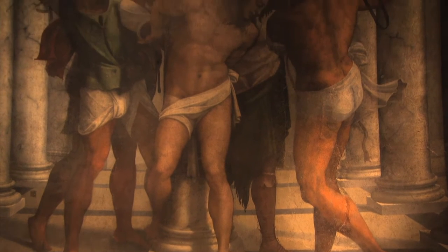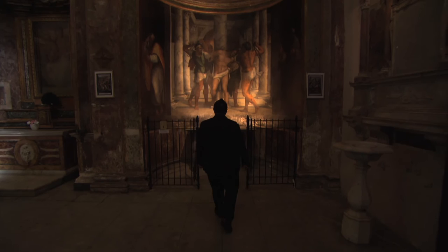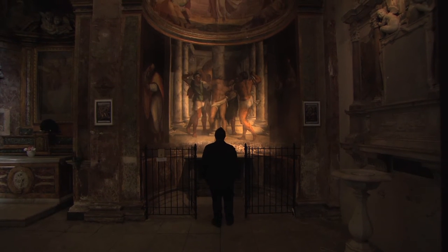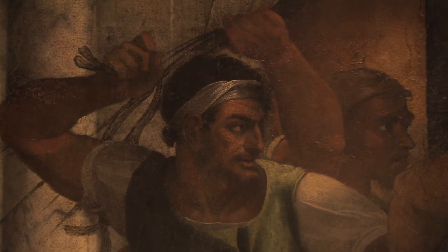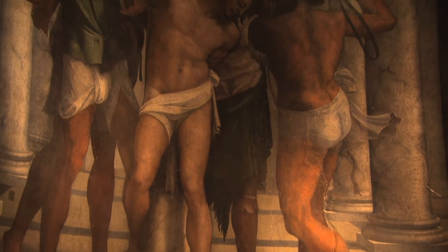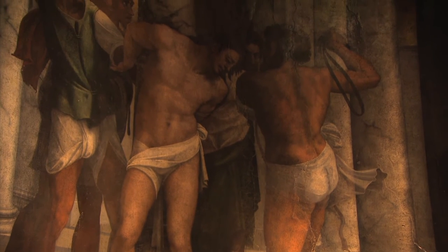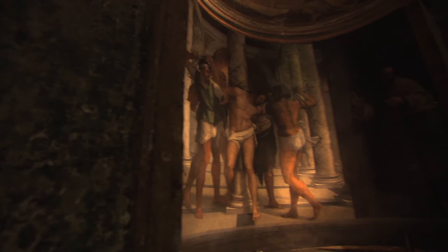Life-size and haunting. Painted between 1516 and 1524, it's a scene from the Passion of Christ. Tied to a column, Jesus is being softened up for his crucifixion. So far, he's unscarred. They haven't hit him yet. But his torture is about to begin.